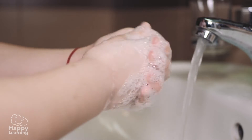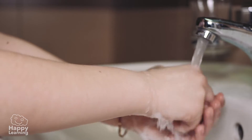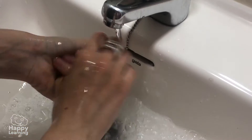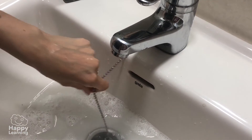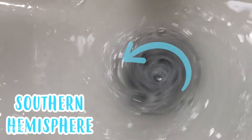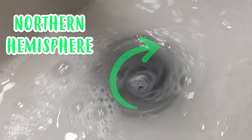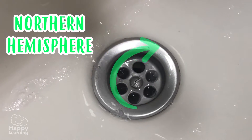You can check this by doing an experiment. If you fill a sink with water and remove the plug, observe which way the swirl forms when the water goes down the drain. That way, you will be able to tell which hemisphere you live in. It's always good to check that everything they tell us is true, don't you think?